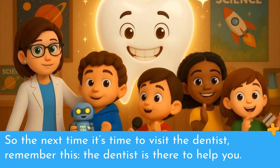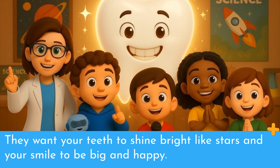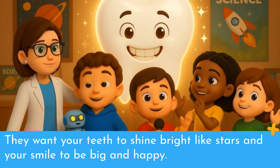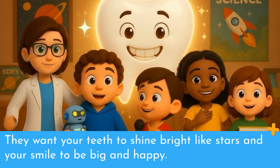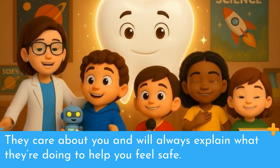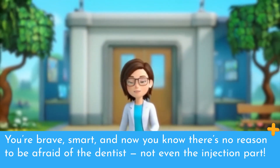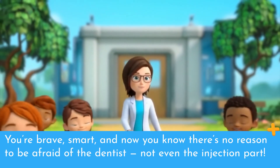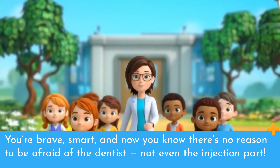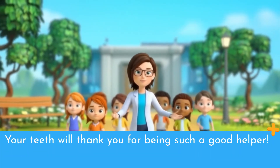So the next time it's time to visit the dentist, remember this: the dentist is there to help you. They want your teeth to shine bright like stars and your smile to be big and happy. They care about you and will always explain what they're doing to help you feel safe. Thanks for learning with me today, friends. You're brave, smart, and now you know there's no reason to be afraid of the dentist, not even the injection part. Your teeth will thank you for being such a good helper.